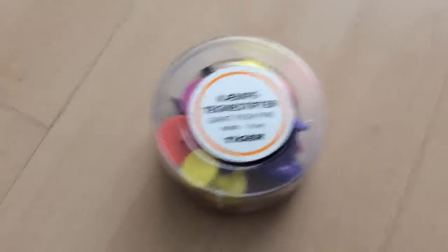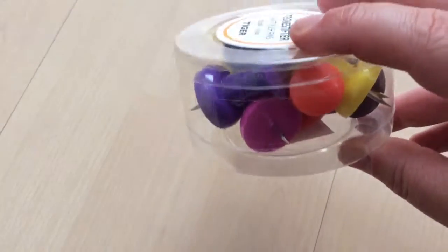These here are giant pins. There's 10 in a pack, multi-coloured, and they are £1.